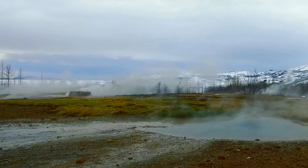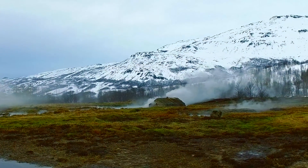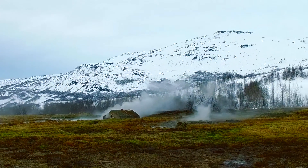At times, the area seemed to resemble a war zone with its smoldering fields, most of which were sectioned off.